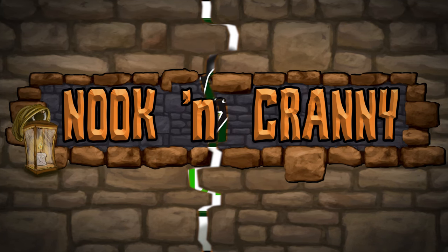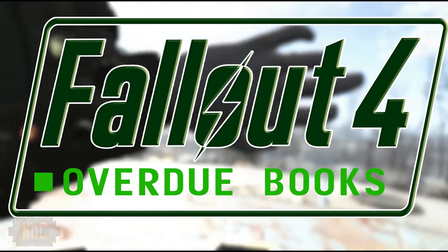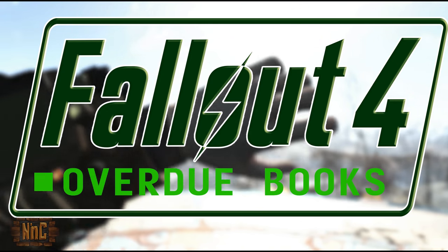Hello and welcome to Nook and Cranny Gaming, my name is Nook. In this video I'm going to show you where to collect the overdue books and what you can get for it in Fallout 4.